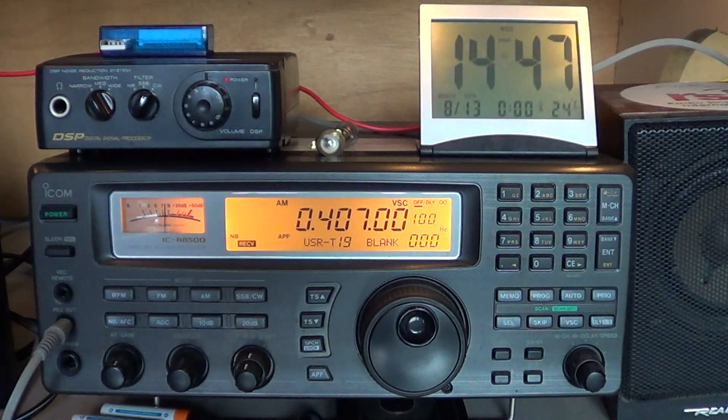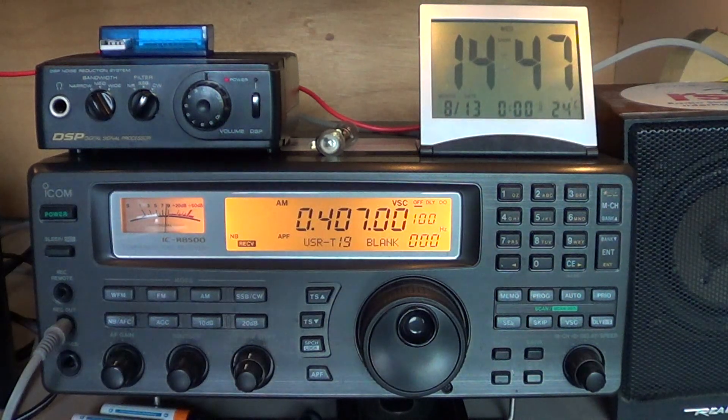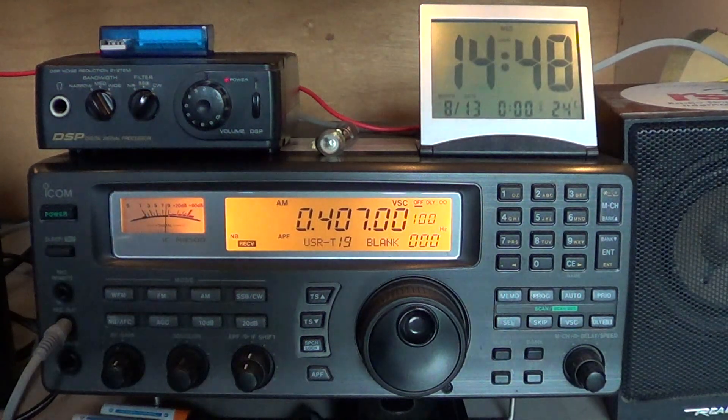Between about 150 and 175 kHz there's a packet-based network called GWEN that the US Air Force uses. I've been hearing fewer and fewer signals from them, but there are apparently still signals there, so it's worth checking.